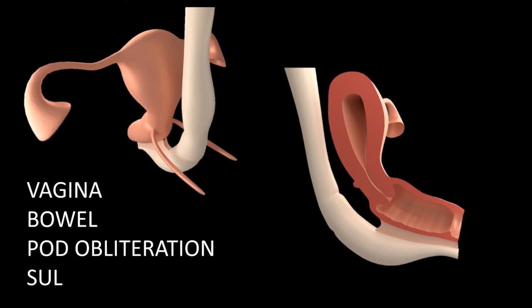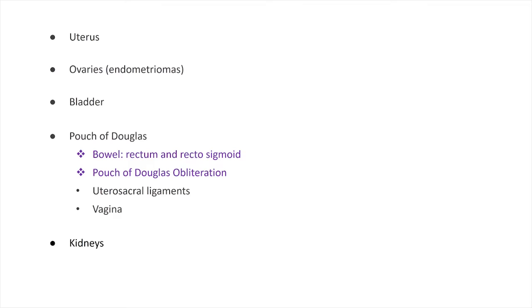Rather than just looking at the uterus and ovaries and detecting only endometriomas, we decided in our practice to extend the pelvic ultrasound to also include the bladder, the pouch of Douglas, the bowel, and pouch of Douglas obliteration — the two things that make surgery significantly more difficult. Over time we also started looking at more subtle findings on the uterosacral ligaments, the vaginal wall, and kidneys, because sometimes ureteric obstruction and silent hydronephrosis can occur due to endometriosis growing over the ureter.